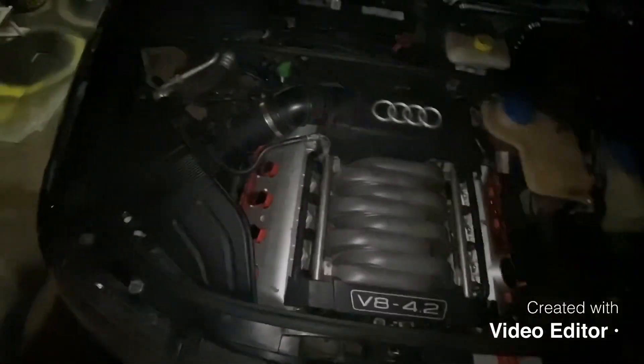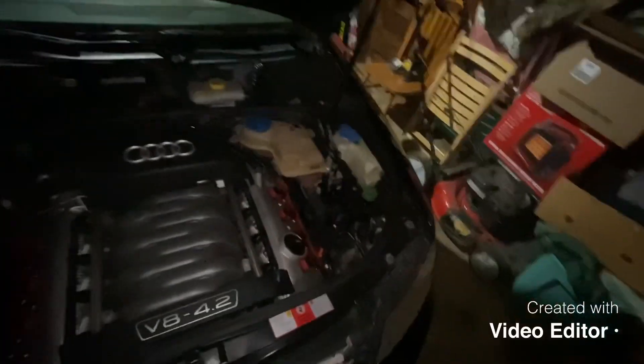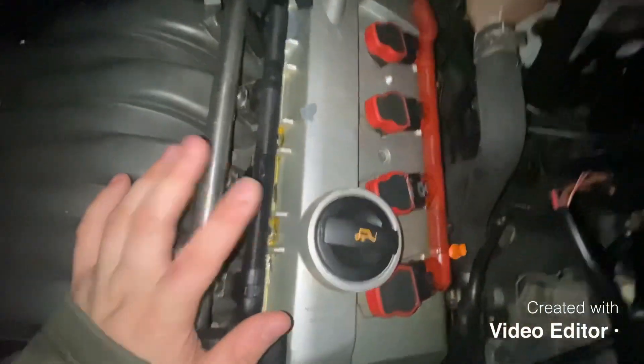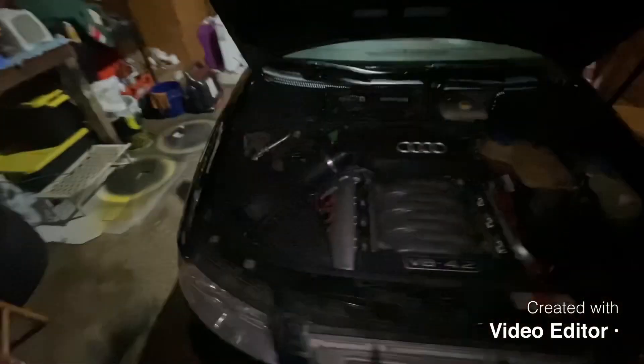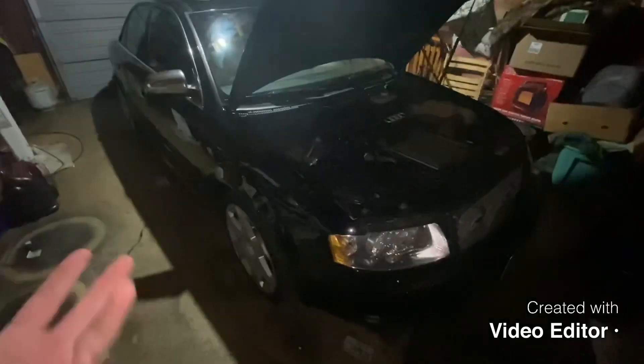Here's the 4.2 liter V8 — it's got performance coil packs, performance plugs, and a stock intake which looks pretty good. There's some oil or coolant residue around there, not sure which. He says it skipped timing — the full timing chain kit for this car is about $1,500 for a good kit. The engine light flashes when you drive up to about half the time, which is not good since that indicates multiple misfires.